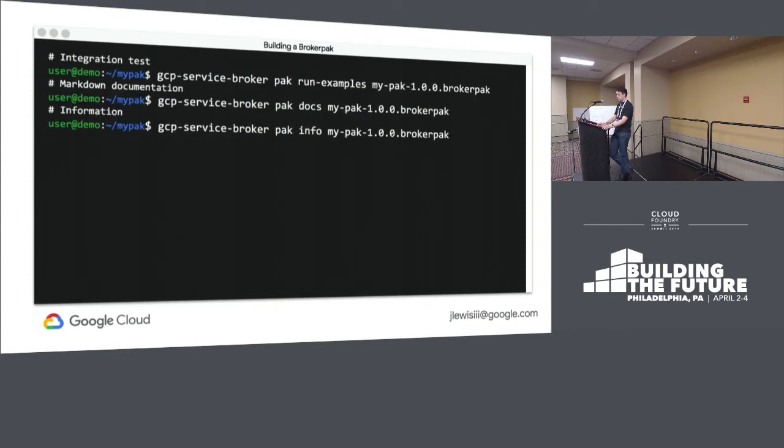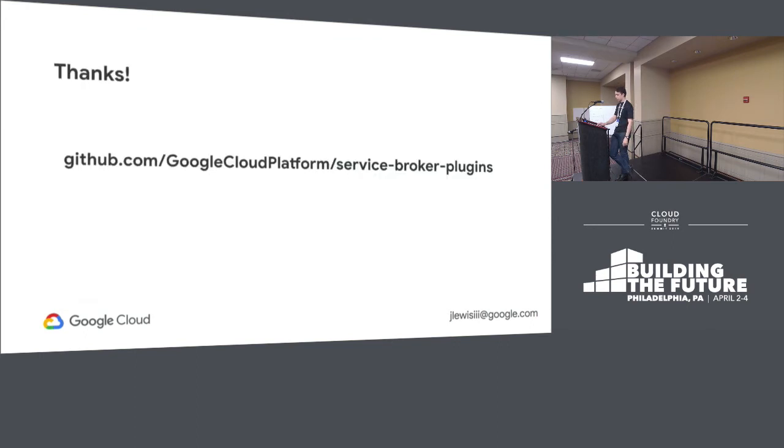We also have tools for running integration tests, so every service that your developers create will have examples that show up in the docs and are also used as the integration test for that service. We can generate markdown documentation you can copy into your wiki, and there's general information about the version and metadata about the pack. So thank you — take a photo of that URL if you want to learn more; the full specification is there.